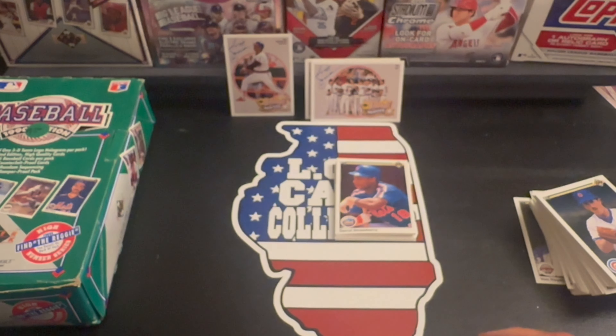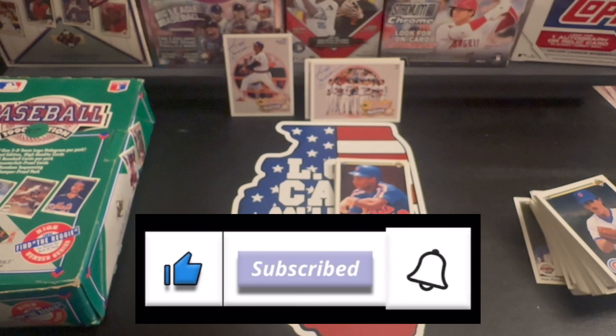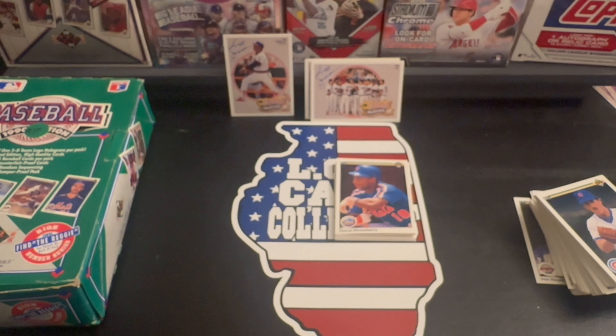Everybody, I hope you enjoyed that video. If you did, hit the like button. If you haven't yet, go ahead and subscribe and ring that bell — anytime I post a video or go live you guys will get notified. Appreciate you guys watching and we'll catch you next video.